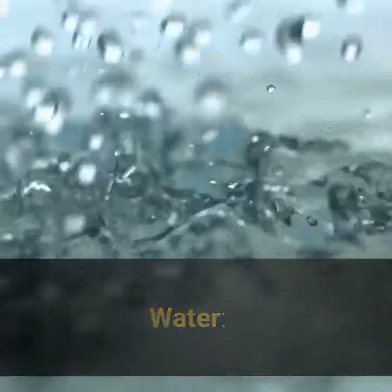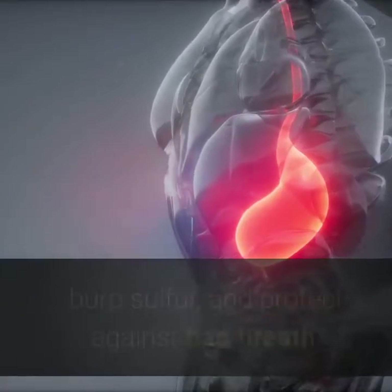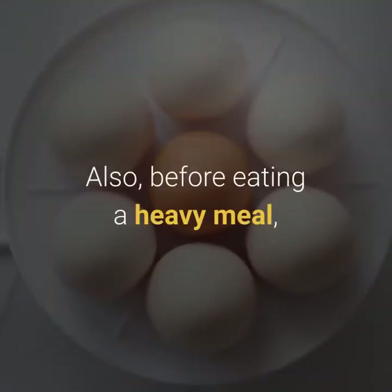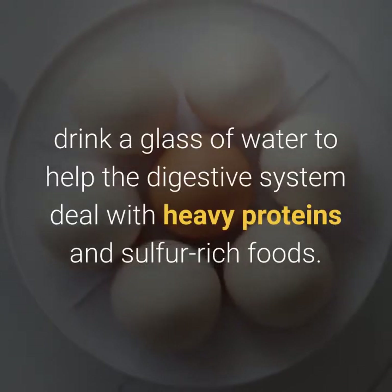You should drink large quantities of water daily to help eliminate sulfur burp bacteria and protect against bad breath. Before eating a heavy meal, drink a glass of water to help the digestive system deal with heavy proteins and sulfur-rich foods.